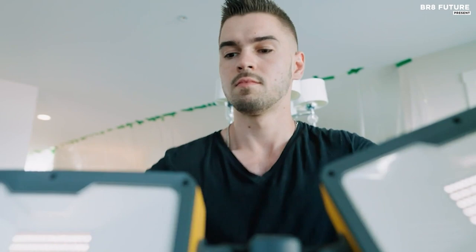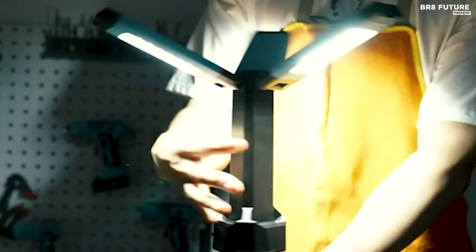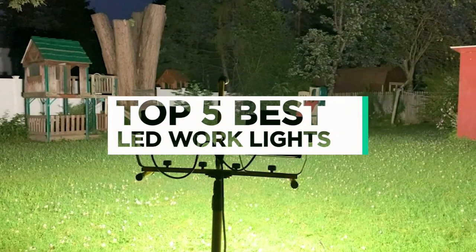Illuminate your workspace with the ultimate lighting solution, the best LED work lights. These powerful lights are designed to provide you with unparalleled brightness and clarity, ensuring that you can work with precision and efficiency. And that's where our guide to the top 5 best LED work lights you can buy for this year comes in.